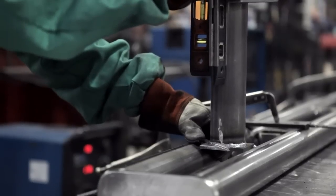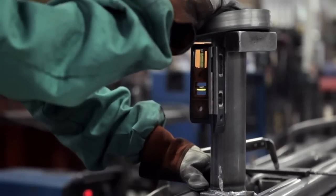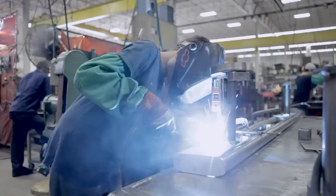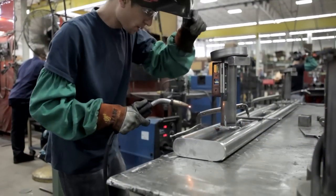We bend metal, we weld metal, we cut wood, we put finishes on things, we paint. Those are not things that are uncommon. But because we're doing them from a design-focused place, we command a different respect and a different place in the market.